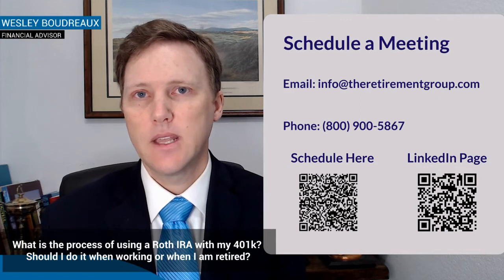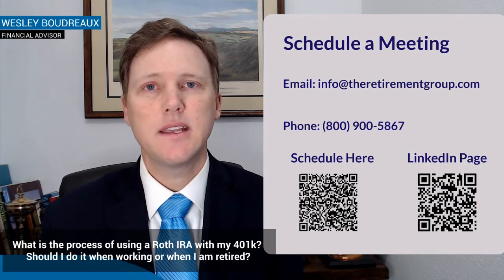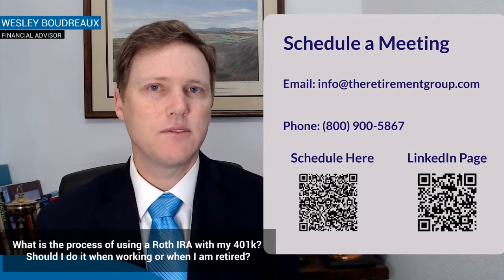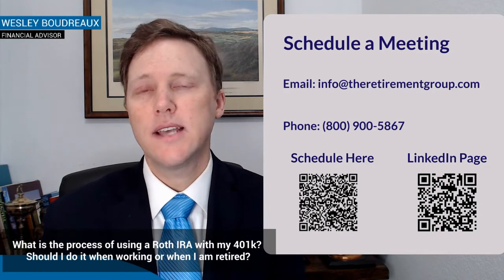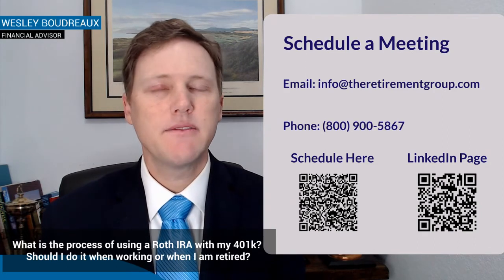Now if you put that money into a Roth 401k plan, same as the after-tax — no tax benefit upfront, you don't get to save two or three thousand dollars in taxes now — but that $10,000, if it grows to $30,000, when you take that $30,000 out, it's all tax-free, assuming you've made it to age 59 and a half.